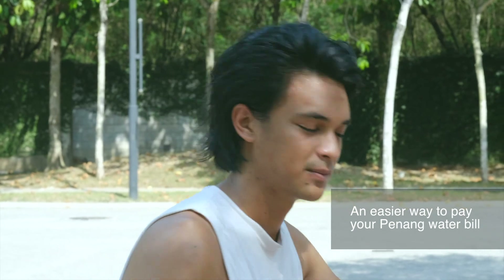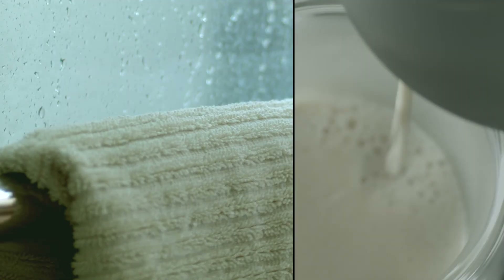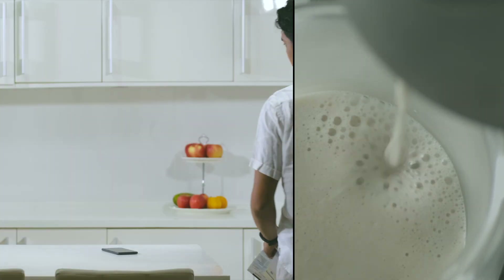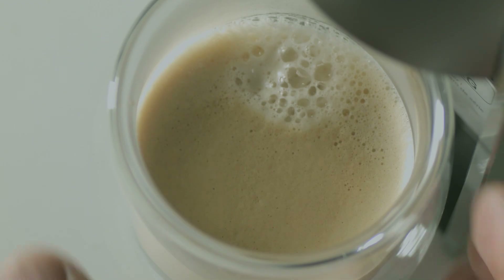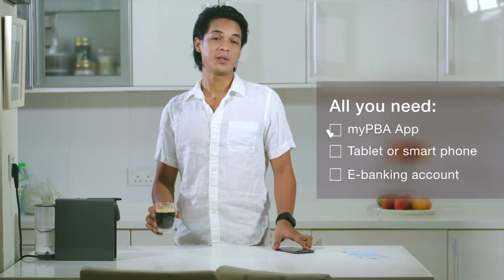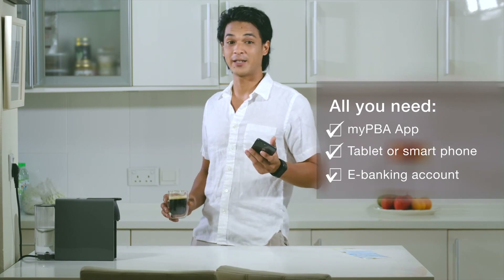If you live in Penang, there's an easier and better way to pay your water bill. All you need is the MyPBA app, a tablet or a smartphone, and an e-banking account.